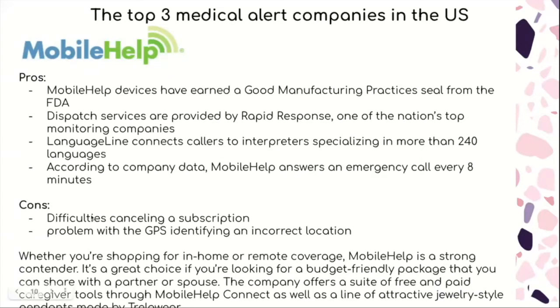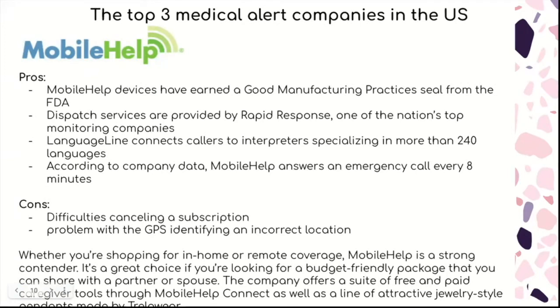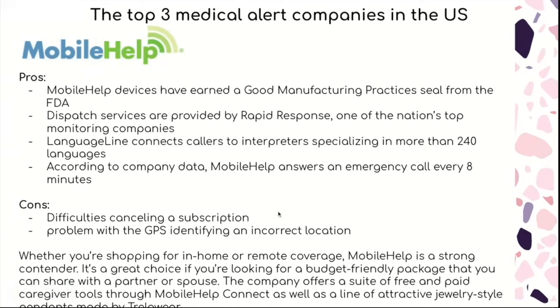Some of the cons are difficulties cancelling a subscription and problems with the GPS identifying an incorrect location. Whether you're shopping for in-home or remote coverage, MobileHelp is a strong contender. It's a great choice if you're looking for something budget-friendly that you can also share with a partner or spouse. The company offers a suite of free and paid caregiver tools through MobileHelp Connect.